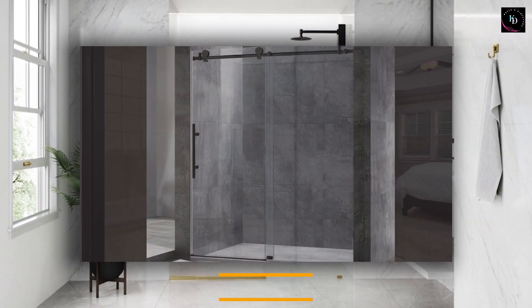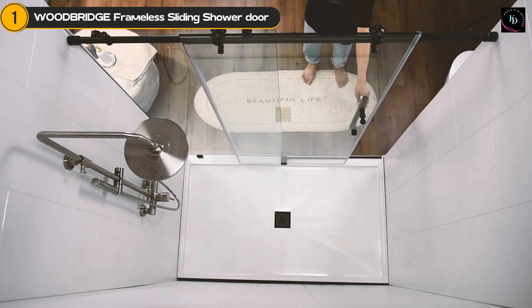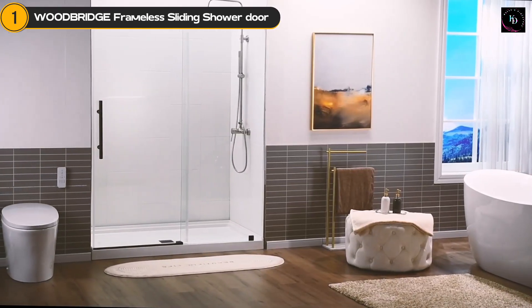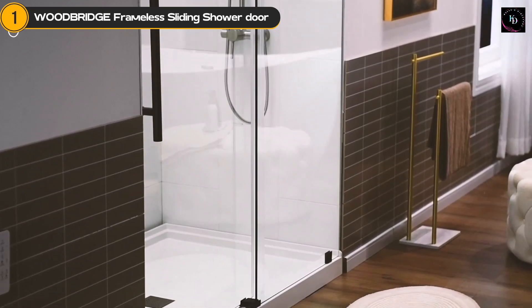The first one is the Woodbridge Frameless Sliding Shower Door. This frameless sliding shower is designed to make a statement with its sleek and contemporary aesthetics. With a width ranging from 56 to 60 inches and a height of 76 inches, it offers ample space for a comfortable shower experience.